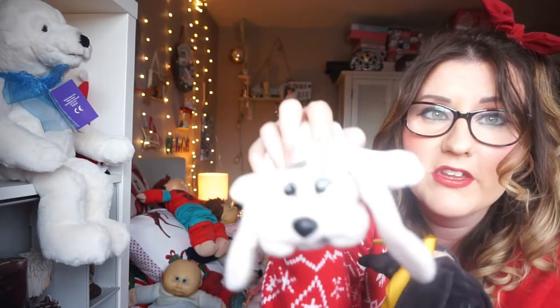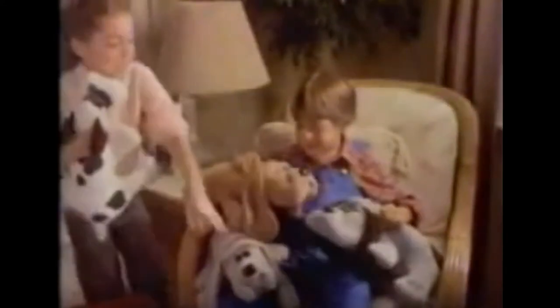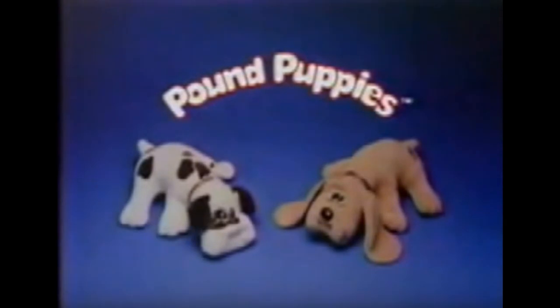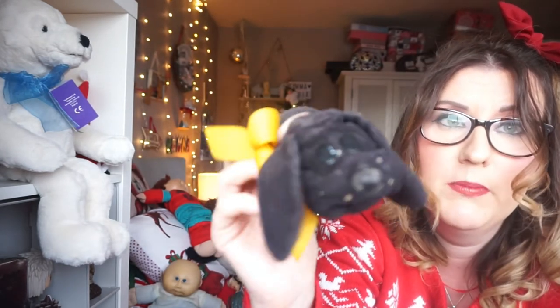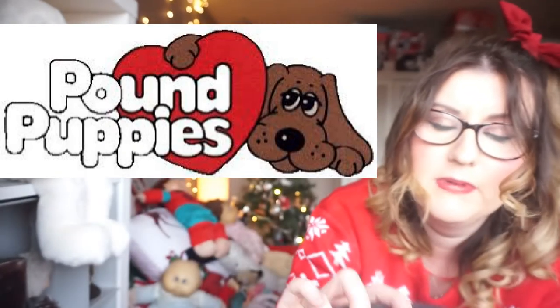The last thing I've got to show you are these Pound Puppies — these are one of my favourite toys I had as a child. I also had loads of these, and I've still got some; I just don't know where I packed them away to. But this one — he's a Pound Puppy. I've had him since I was about six or seven and he's always been around. He's a bit battered, bless him.